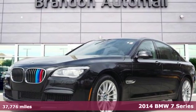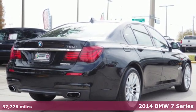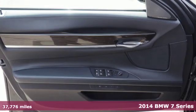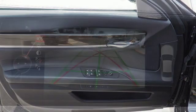It's a 2014 BMW 7 Series. BMW's flagship continues to be the beacon that all other full-size luxury sedans look to. It comes nicely equipped with features you'll love.